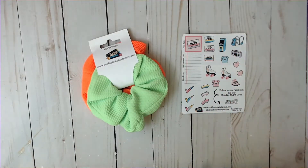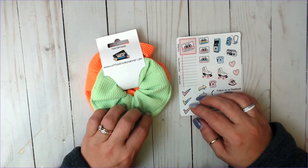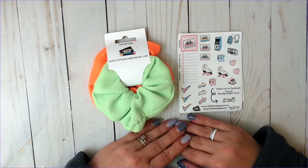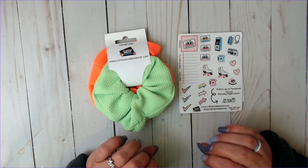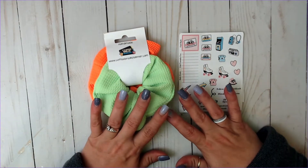Hi everyone, welcome back to my channel. If you're new, welcome. My name is Teresa and I am so glad you guys decided to join me today because today I am sharing with you a haul from Coffee Break Planner.